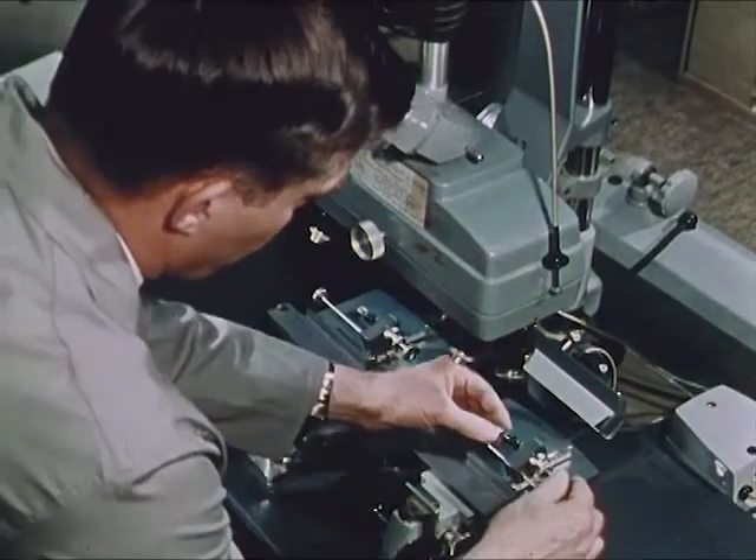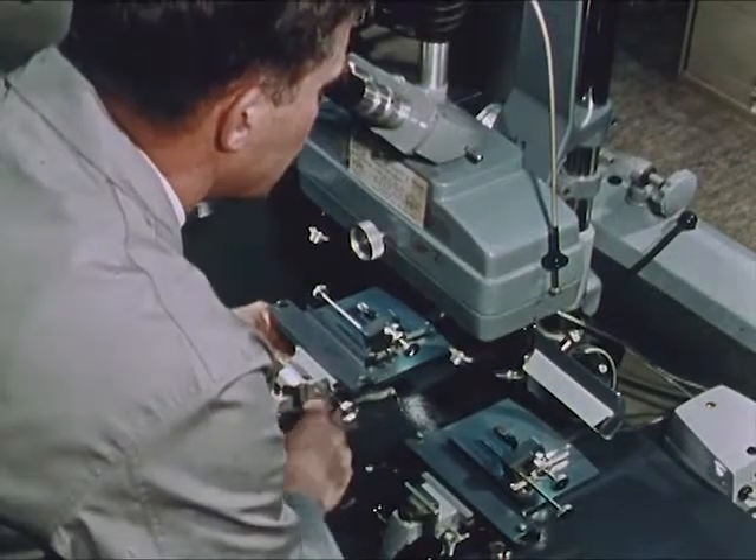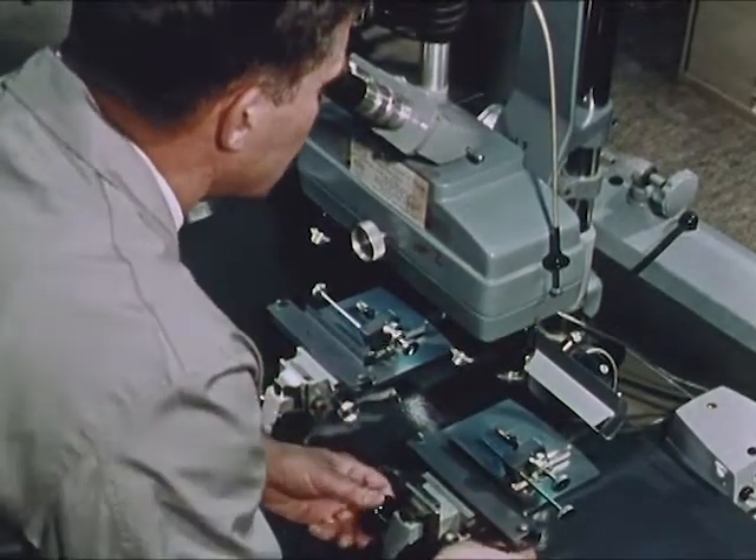Now he places the bullets on the two stages of this costly precision instrument — one of the test bullets he has just fired, and the evidence bullet recovered from the body of the victim. He adjusts the focus and rotates one bullet until it is directly lined up with the other.